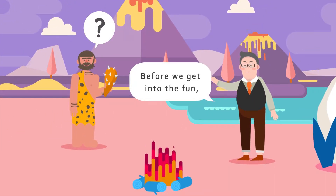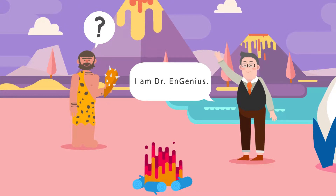Well, this could get interesting. Before we get into the fun, I am Dr. NGenius.